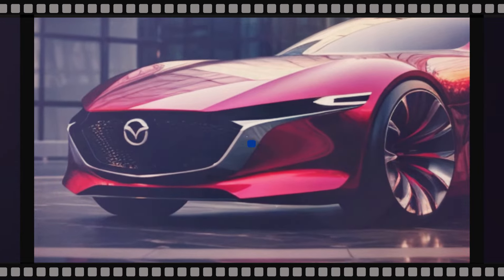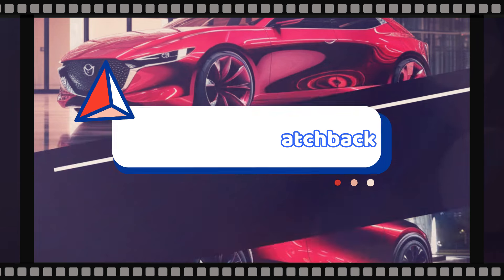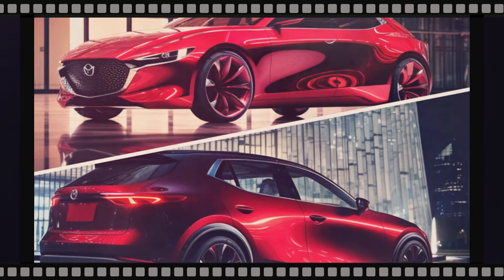2025 Mazda 3 Hatchback: while some engines may bid farewell, Mazda is gearing up to provide a lot more power and excitement. Keep your eyes peeled for those efficiency upgrades that are sure to take your driving experience to the next level.